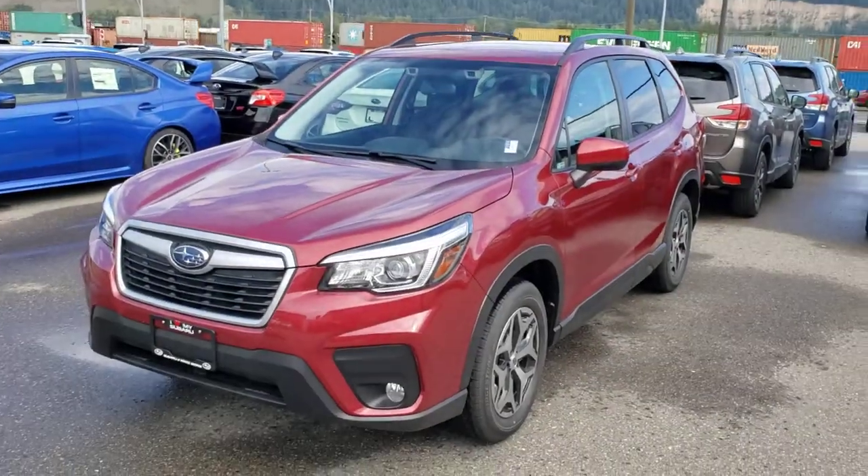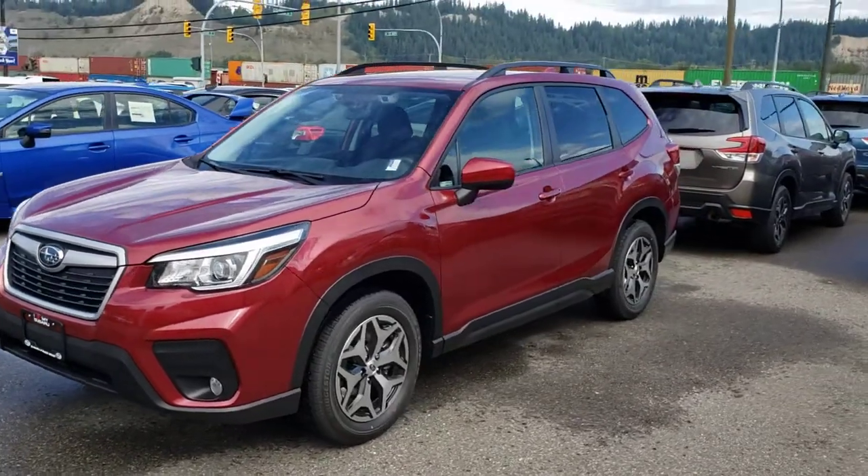Hey everyone, Tyson the Subaru Specialist here. This is our 2020 Subaru Forester Convenience.